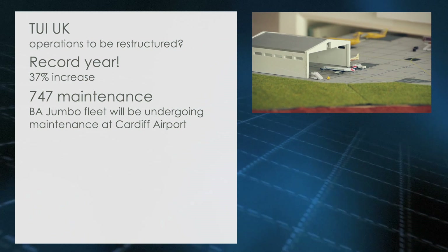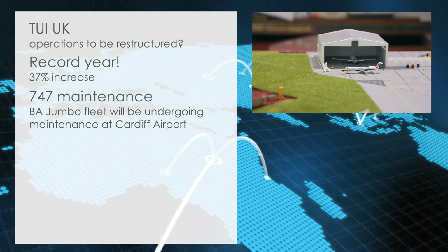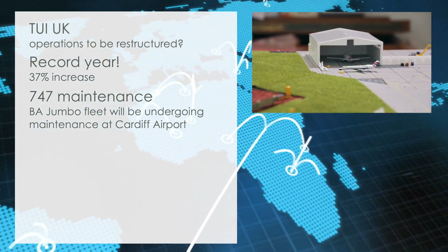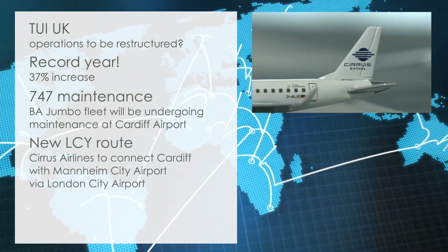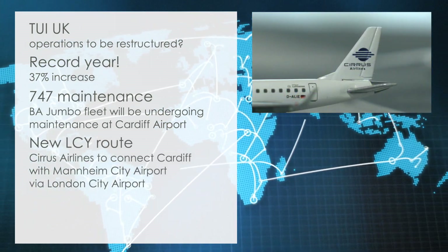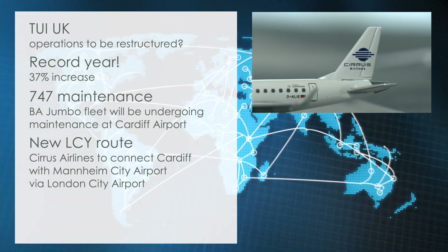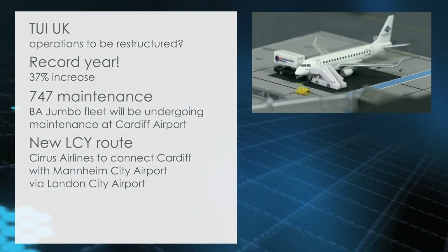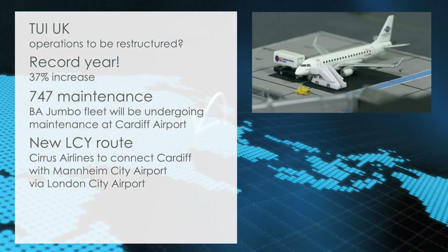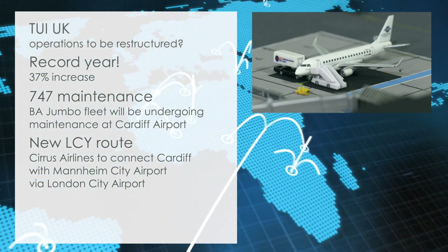British Airways confirms that its expanded maintenance facilities at Cardiff will be the future maintenance base for its 747-400 fleet, bringing many new jobs to Cardiff Airport. German airline Cirrus Airlines will connect Cardiff with Mannheim City via London City Airport, giving Cardiff a third London connection. The news was welcomed by local business associations, stating that especially a connection to London City would be a great addition for many businesses around Cardiff and Wales.